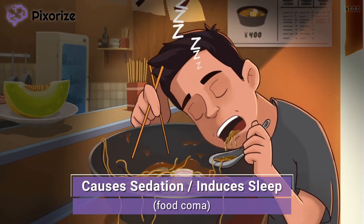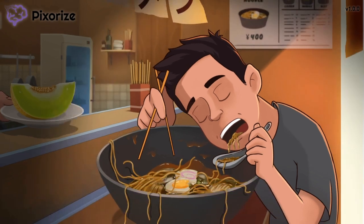Our customer ate too much ramen and is now falling asleep from a food coma. This is pretty easy to remember because Ramelteon promotes sleep, which is what our customer is doing. Ramelteon is therefore used to treat insomnia and other disorders of poor sleep. You probably already knew that melatonin induces sleep, so this guy falling asleep in his food coma should remind us of Ramelteon's use in promoting sleep.